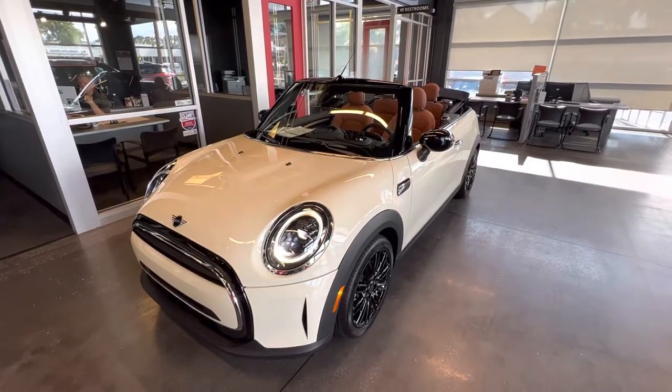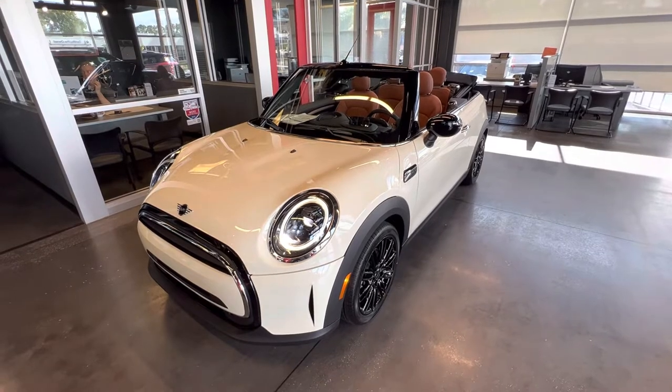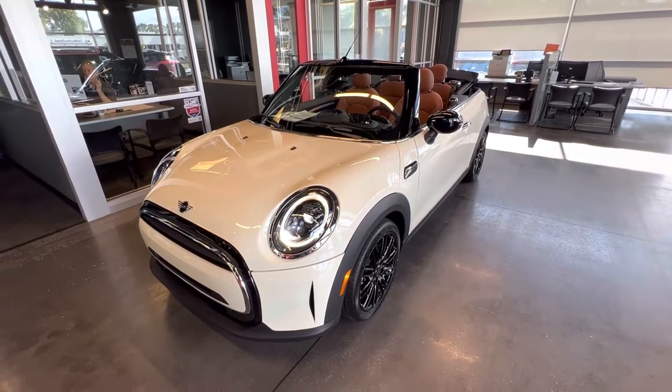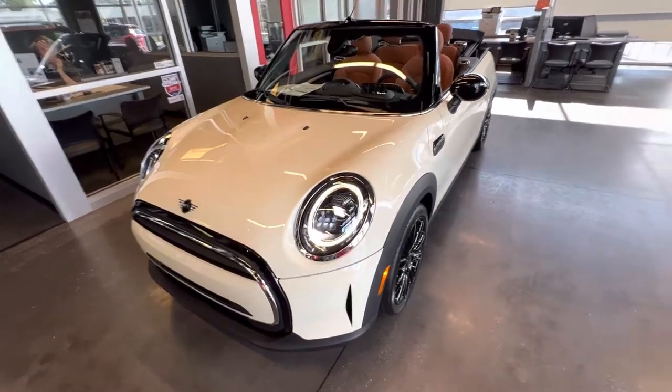Good morning Raja, it is Todd with Tombash Mini. As promised I wanted to do a walk-around video of our Pepper White 2023 Cooper convertible that is fully loaded.